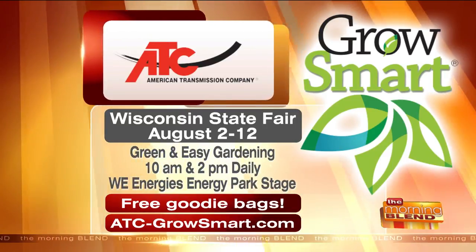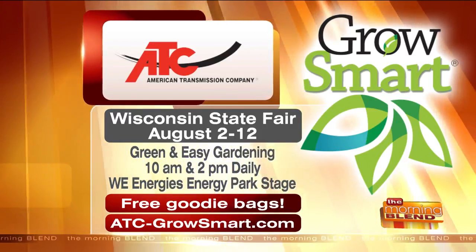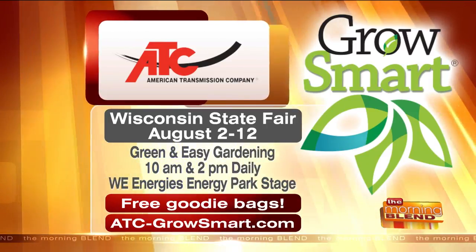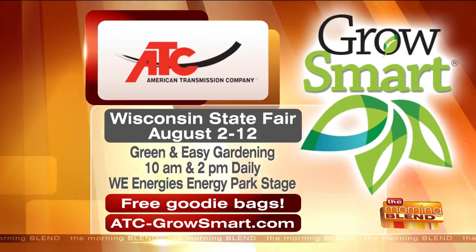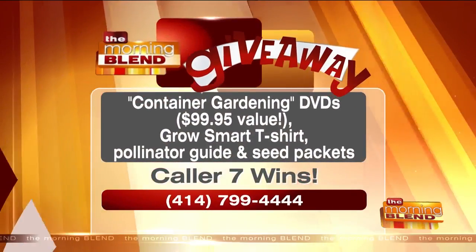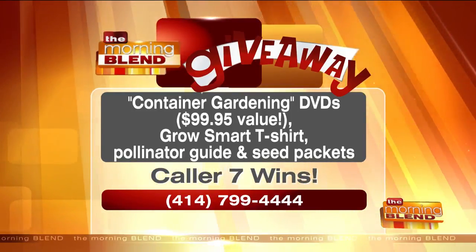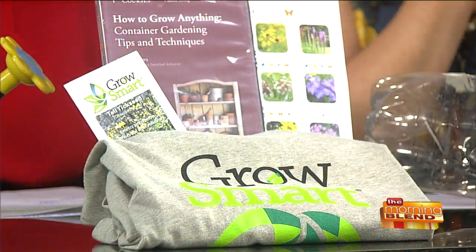You can see Melinda at the Wisconsin State Fair, running August 2nd through the 12th. She'll be at the Green and Easy Gardening Seminar at 10 a.m. and 2 p.m. daily at We Energies' Energy Park stage. You'll get a free goodie bag including ATC's Grow Smart Pollinator Guide, seed packets, and more. She's also offering a giveaway — call 414-799-4444 right now; caller number 7 will win container gardening DVDs worth about $100 and a Grow Smart t-shirt. Visit atc-growsmart.com for more.